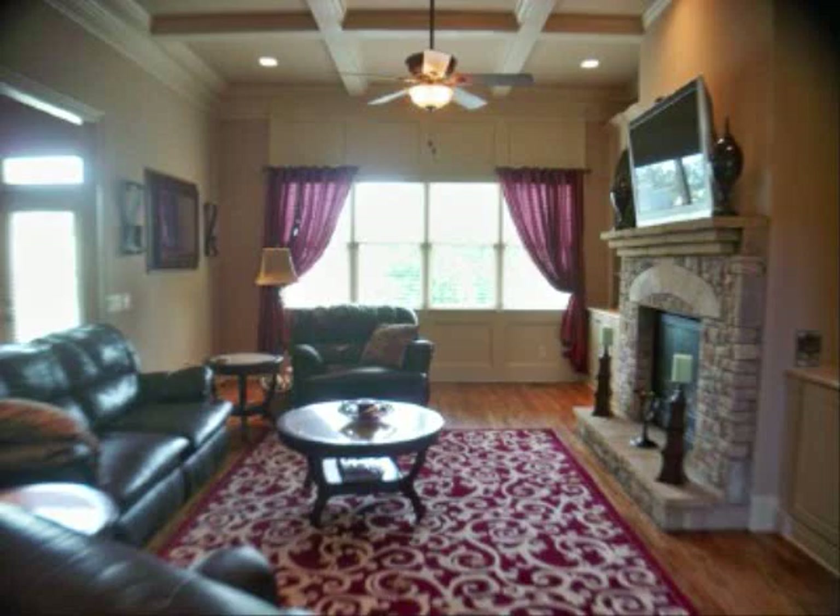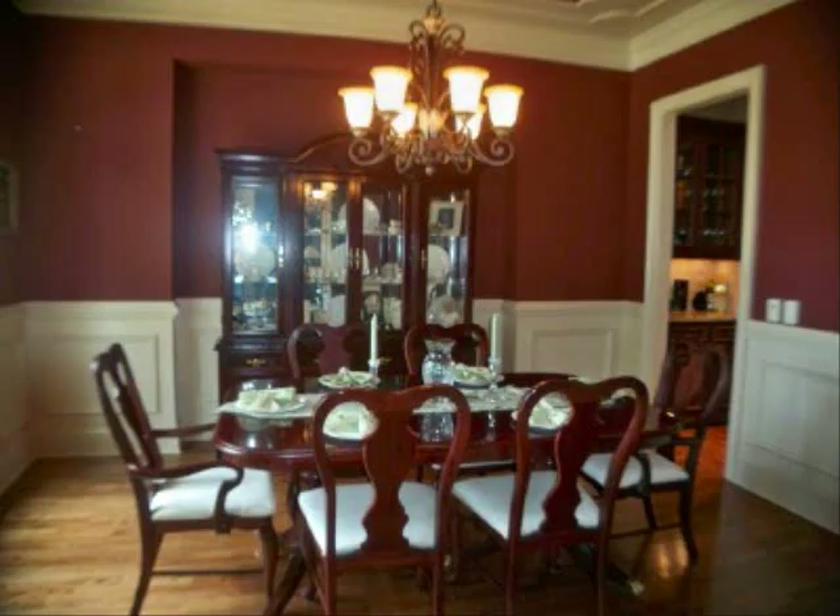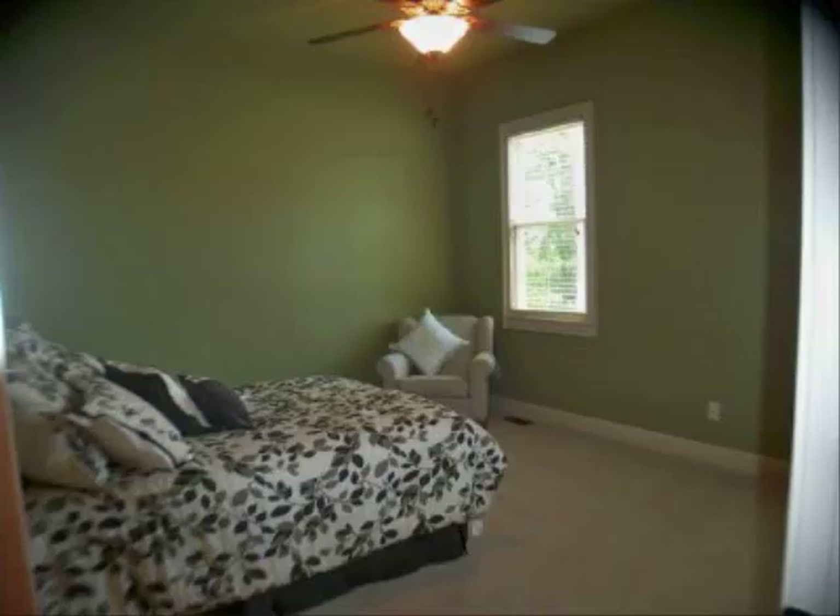There is an office up front and you could use it for a formal living room. This is your dining room with wainscoting. The guest room has its own full bathroom on the main.